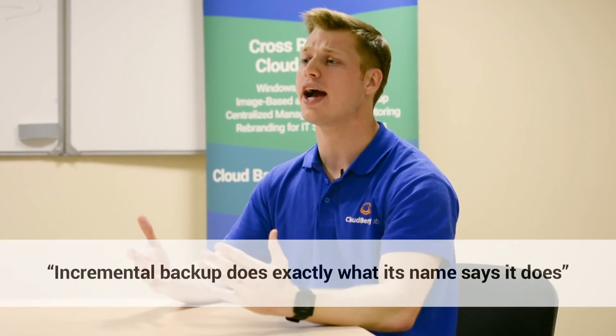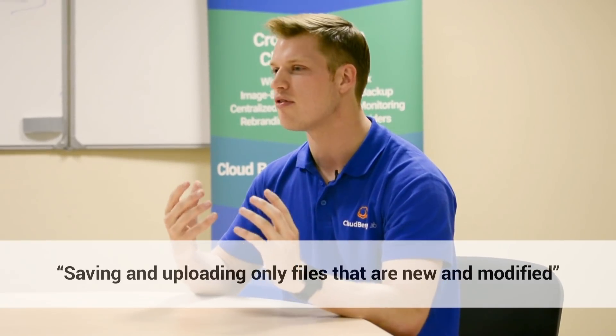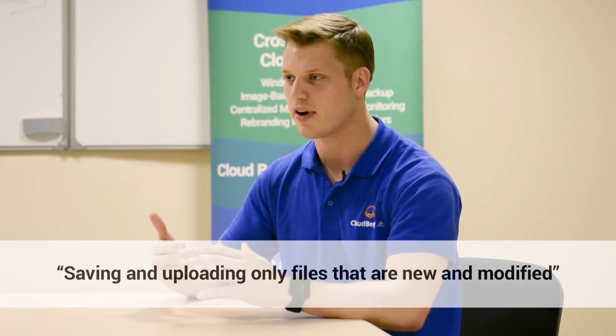An incremental backup does exactly what its name says it does. It makes your backup stronger, better, and more efficient by saving and uploading only files that are new and modified to your cloud storage. This has some considerable advantages: first, it saves you storage, and that translates into saving you money. On top of that, it also takes less bandwidth and it takes less time.